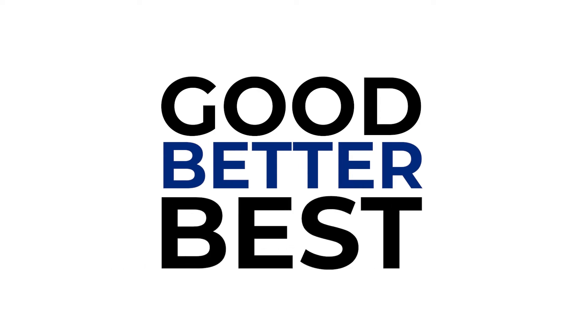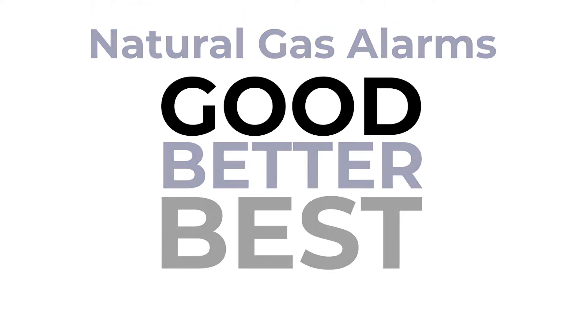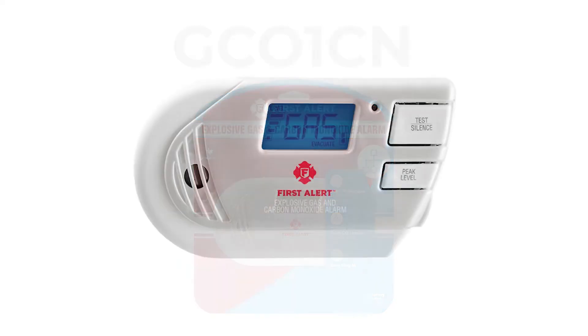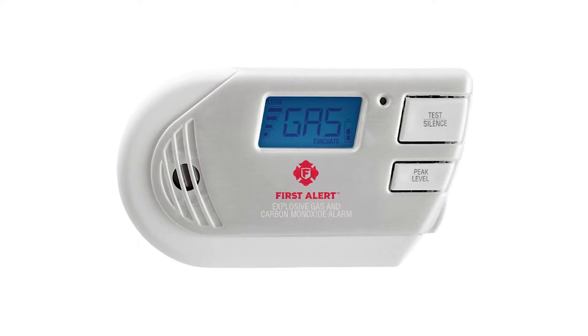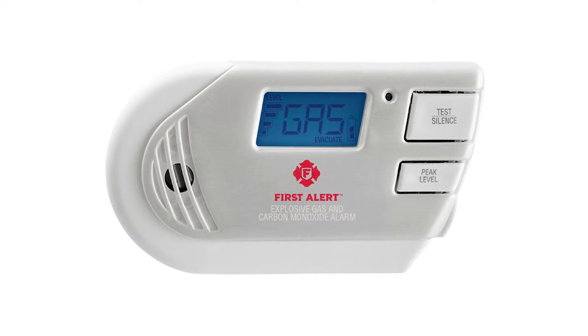These are the picks for the good, better and best buys for natural gas detectors. First, as our good buy, we'll be taking a look at the First Alert GCO1CN combination explosive gas and carbon monoxide alarm with backlit digital display. The GCO1CN is a combination alarm with the ability to detect the presence of methane and propane and comes equipped with an advanced electrochemical carbon monoxide detector.